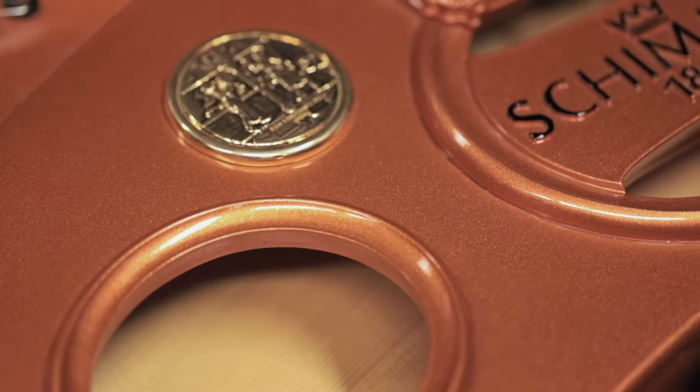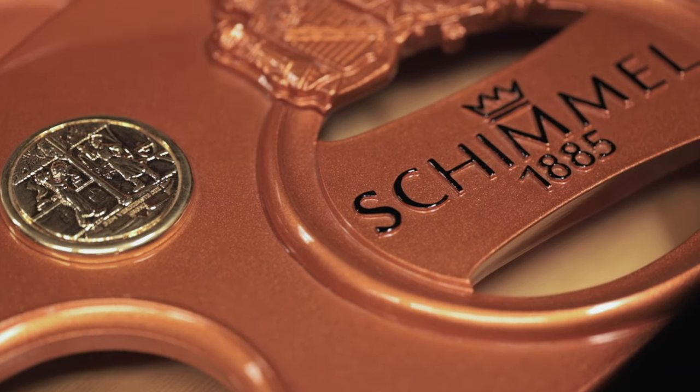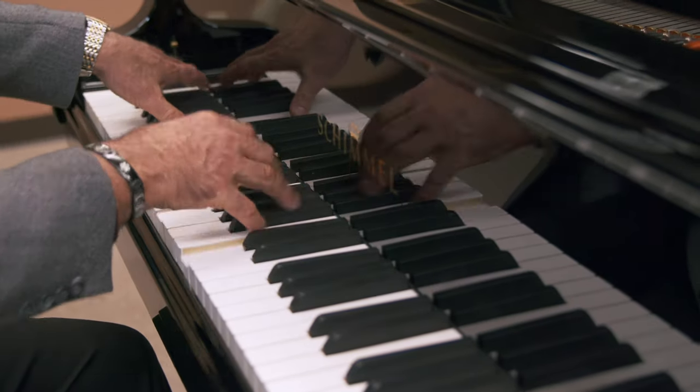Schimmel piano used to be considered in the middle of the road in German and European instruments. Today's advancements and the improvements they have made by creating three levels of piano quality and performance have now put their top concert levels amongst the top three pianos in the world.